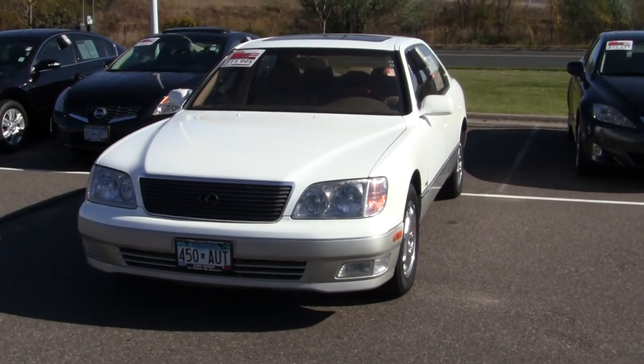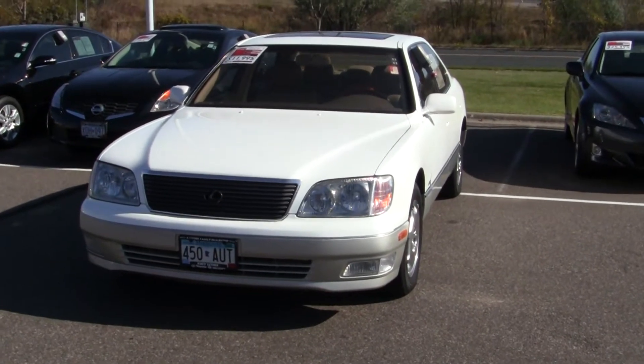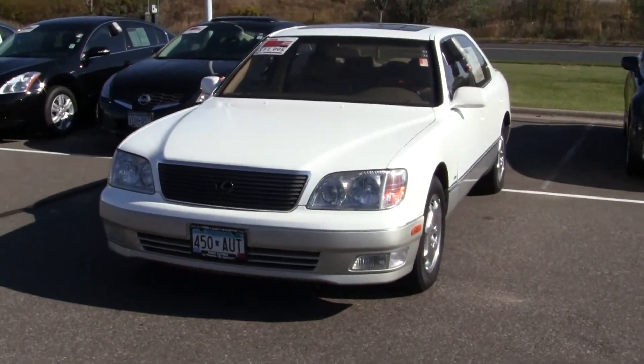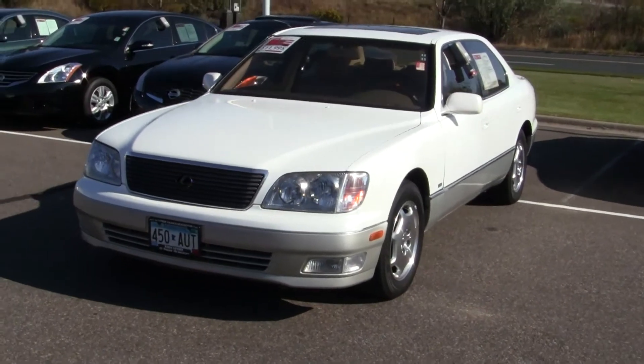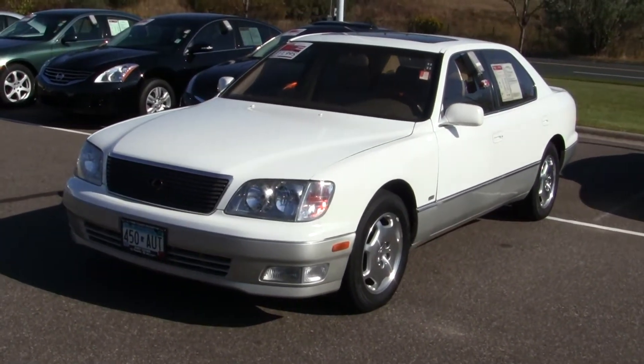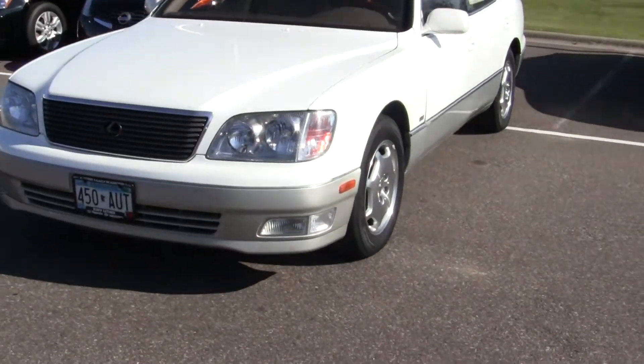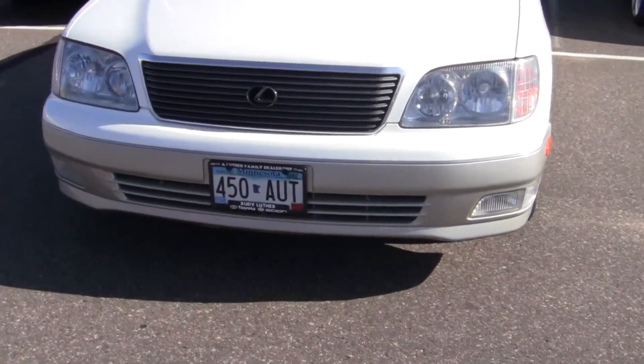Hi Doug, this is Matt Gilbert at Rudy Luther Toyota in the Twin Cities. We have the vehicle that you're interested in — this is the LS400 — and I want to get a video of it for you. Get you a closer look since you have a long drive, so I'll try and get some close-up shots here.